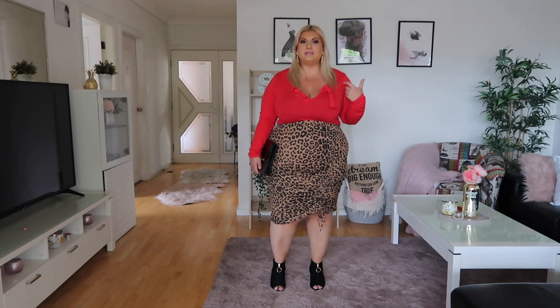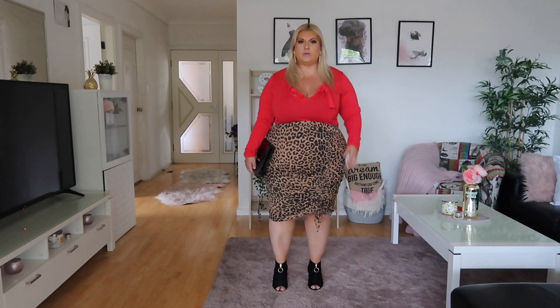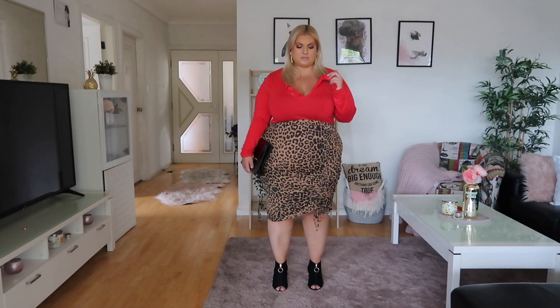Okay guys, this is look number one: animal print. I always get confused between leopard and cheetah print, but this is one of those looks. What I wanted to show you was that you could wear leopard print with a red top, rather than black. I would normally wear a black top and maybe black boots with this, but I wanted to show you to think outside the box and pop a bright red — because the bright red looks so good, it stands out and it's classy.